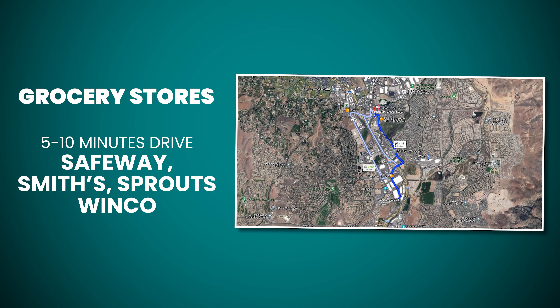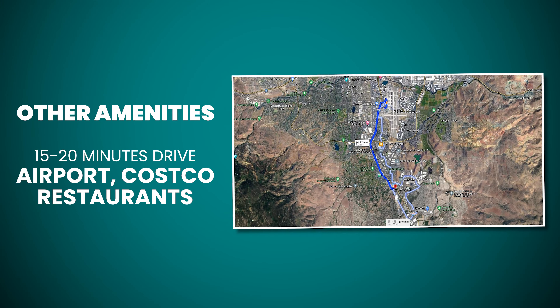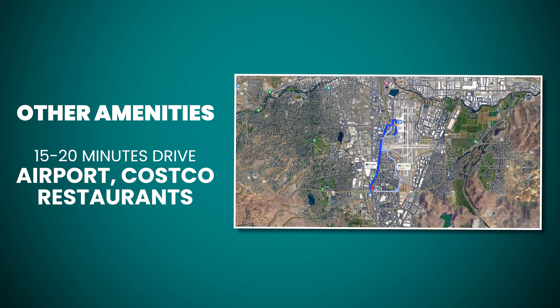Damani Ranch is super convenient. Within about 10 minutes of this home, you can get to four different grocery stores: Safeway, Smith's, Sprouts, and even Winco. And you're only about 15 to 17 minutes away from the airport, Costco, and tons of other amenities, which is what makes Damani Ranch so special and such a popular area.